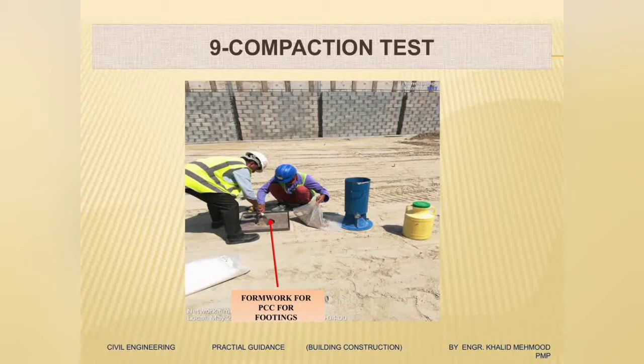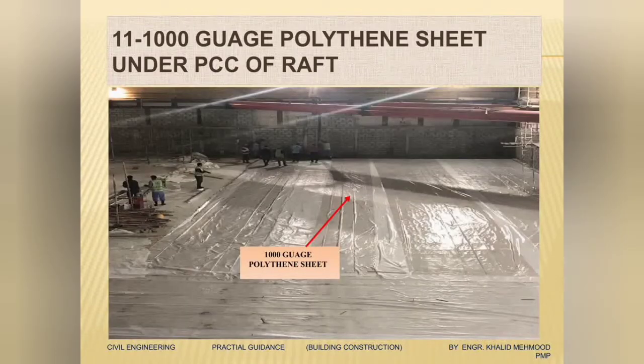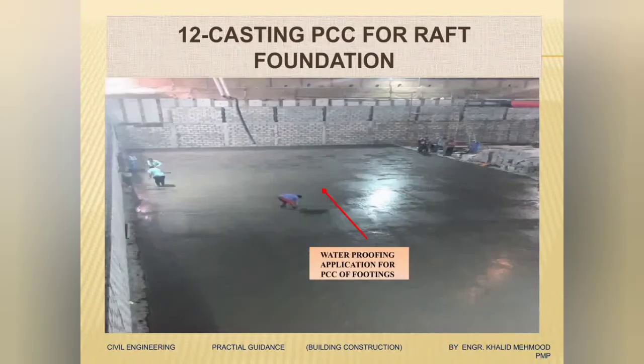We will do a compaction test — if the compaction is okay then we will proceed with the PCC of the raft. Before going to the PCC, we will do an anti-termite spray for the whole excavated area under the PCC. After the anti-termite is done, we will place a 1000-gauge polythene sheet under the PCC of the raft. These are specifications used in GCC. Then we will start PCC for the raft.